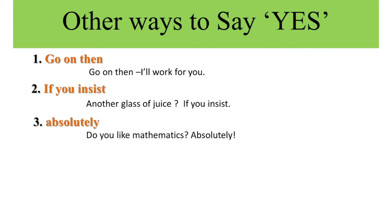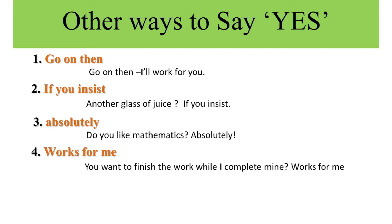The fourth expression is 'works for me.' This is used to say something is suitable and exactly what you wanted. Example: You want to finish the work while I complete mine? Works for me.